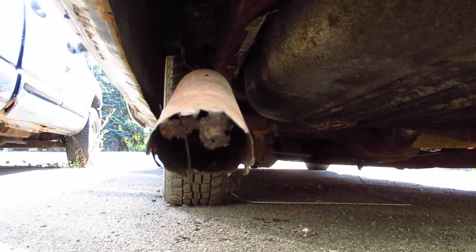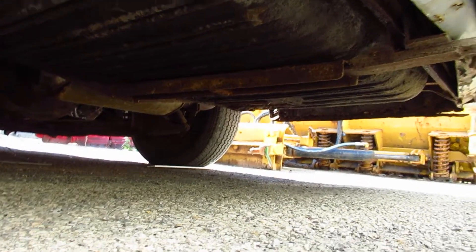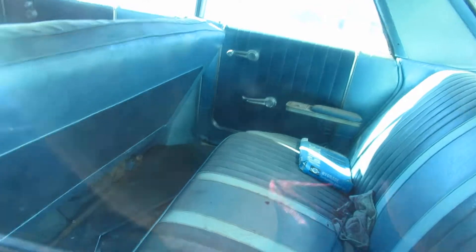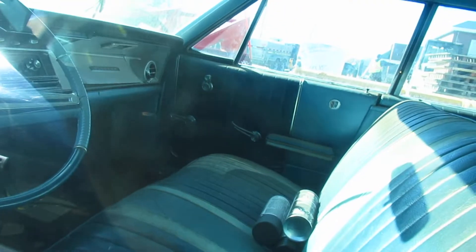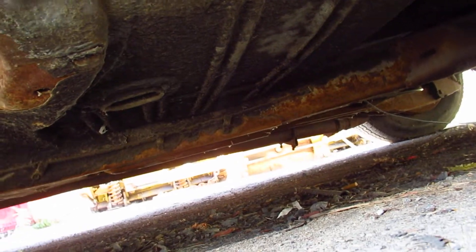Just to see the exhaust hanging like that is not good. But look at the interior, though — the interior is beautiful. Let's have a look here. Maybe she was greased underneath. Yeah, it doesn't look great. The rocker is gone right there.